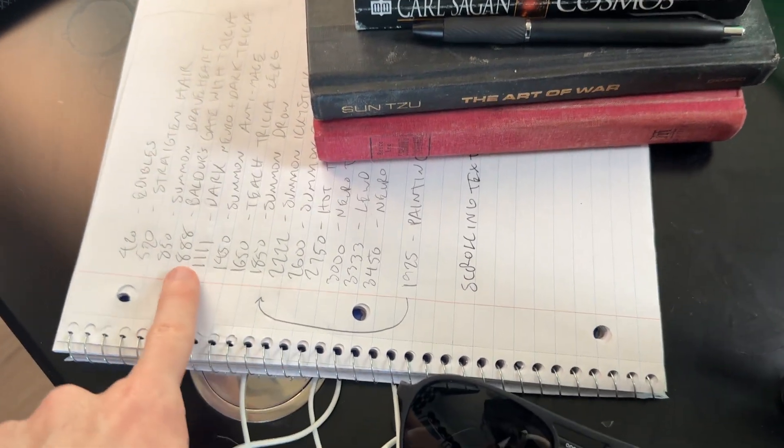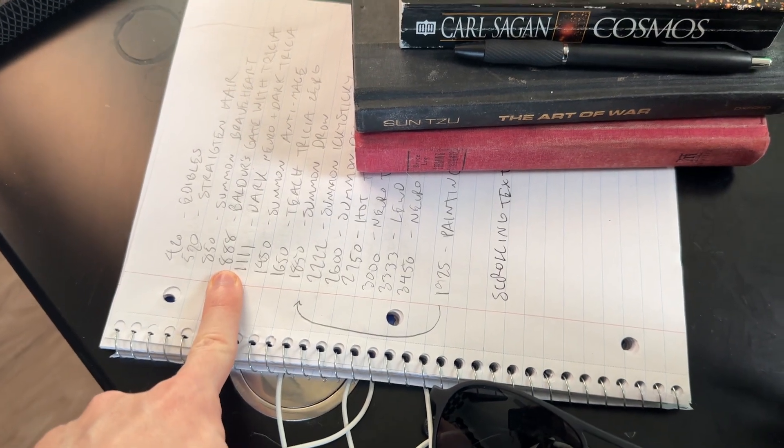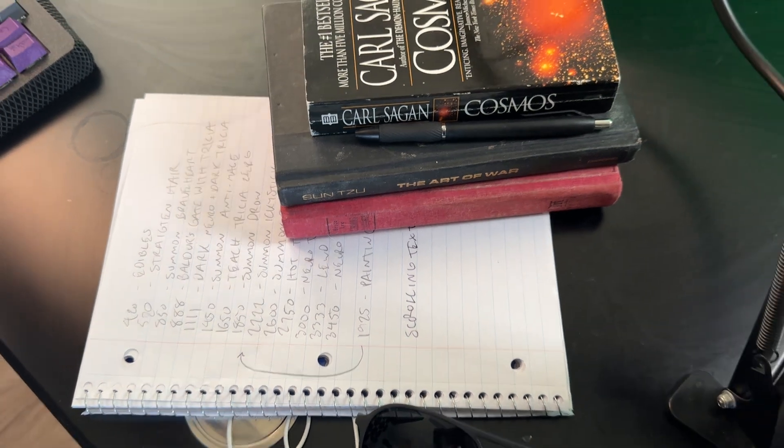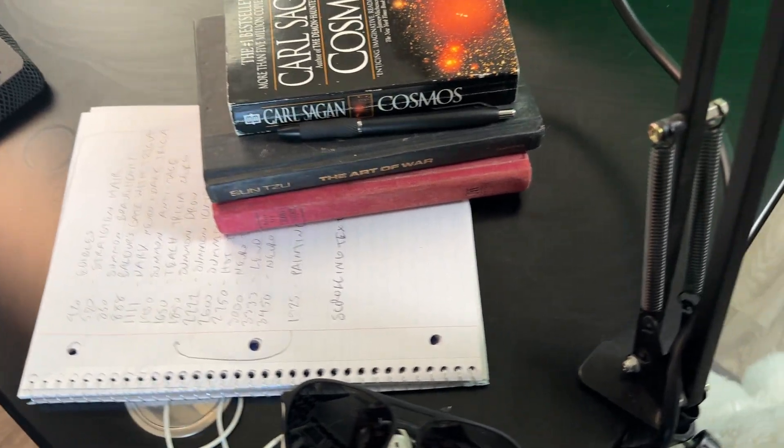We got to Baldur's Gate with Trisha already. Next would be Dark Neuro and Dark Trisha, and them together is going to be crazy.